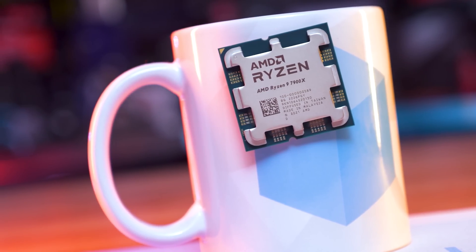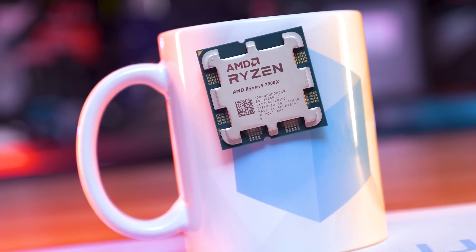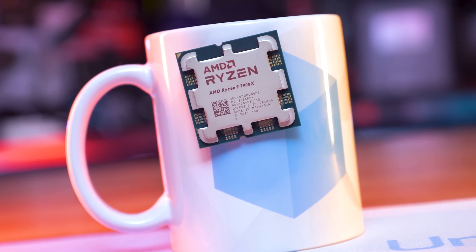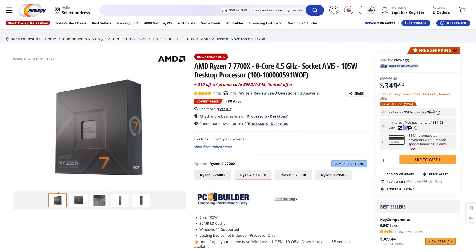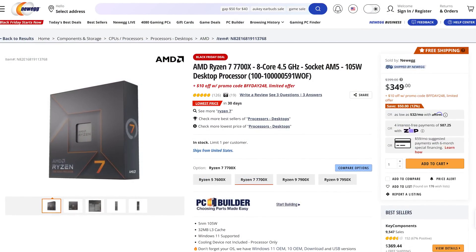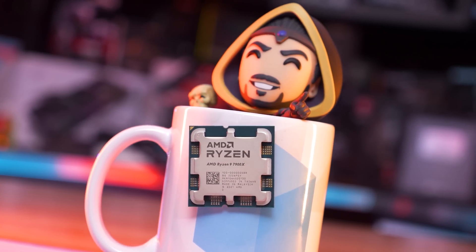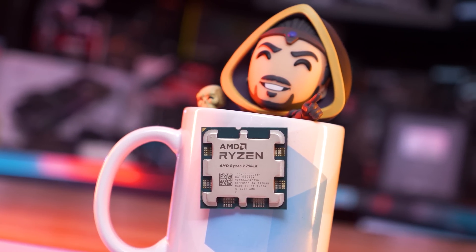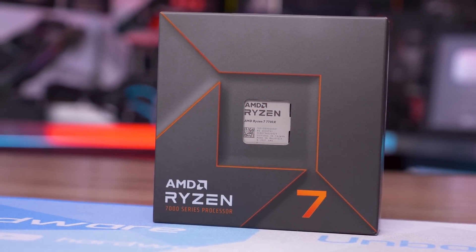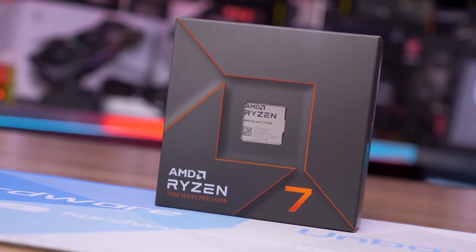This keeps AMD's 12-core model in between the Core i7-13700K and Core i9-13900K, but pushes pricing closer to the Core i7 model, which currently retails for $440. The Ryzen 7 7700X has received a $50 price cut, dropping it from $400 to $350 US, a 13% discount. Previously it was priced at a similar level to the Core i7-13700KF, but it now sits just $30 above the Core i5-13600K.